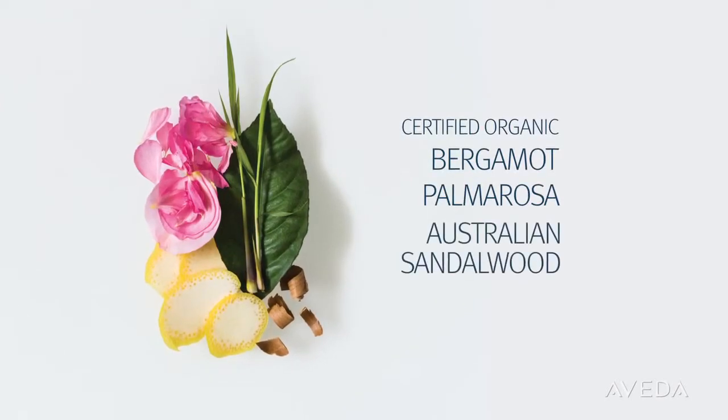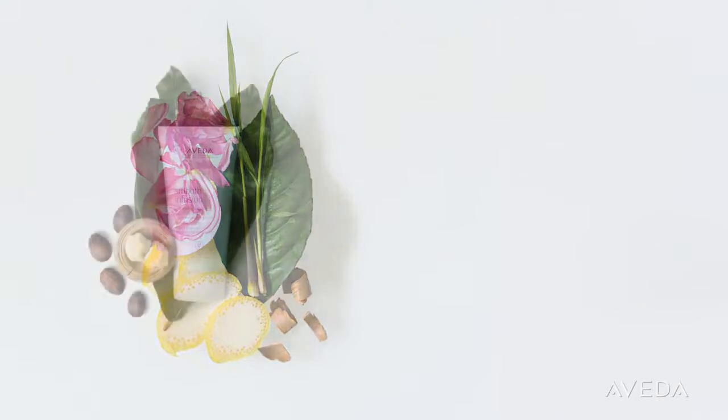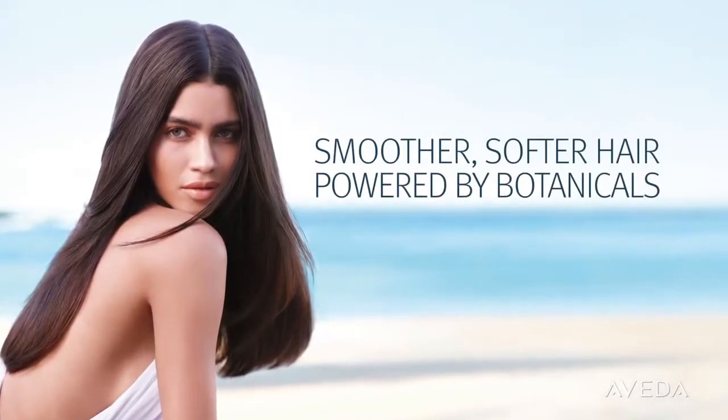palmarosa and Australian sandalwood. Experience new Smooth Infusion Smoothing Mask for smoother, softer hair. Powered by Botanicals.